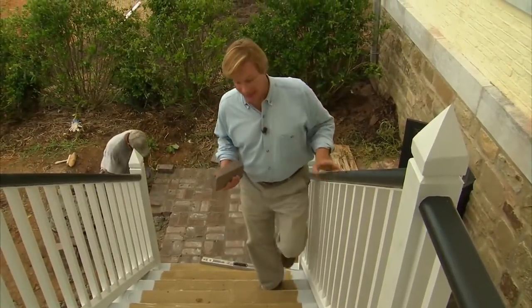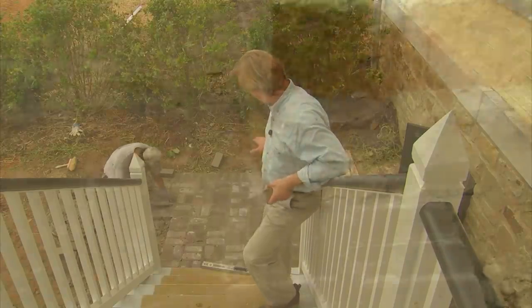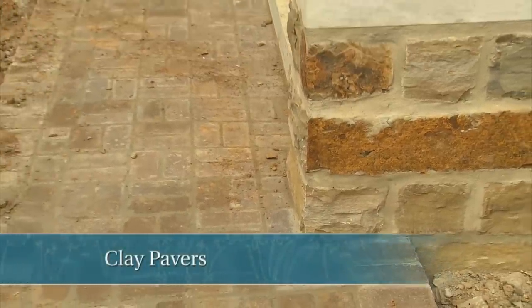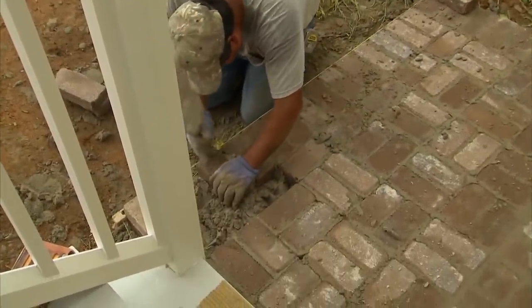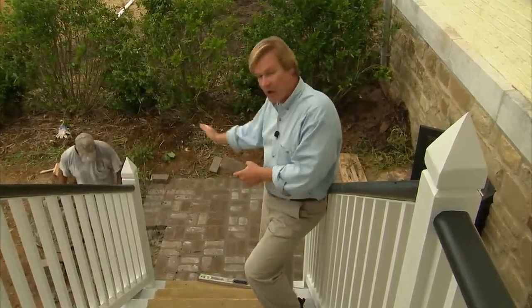I can't tell you how thrilled I am to finally have these steps coming out of the kitchen down to this pad. Just take a look at the pad — isn't that looking great? What we're doing here is putting down some clay pavers in the basket weave pattern. This pad is six and a half feet by six and a half feet square, but it's on a very slight slope from one end to the other, only a half-inch fall.